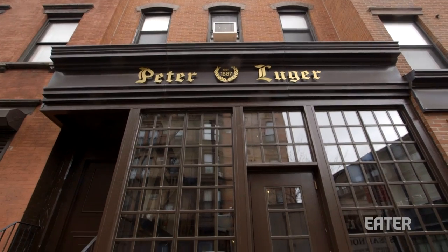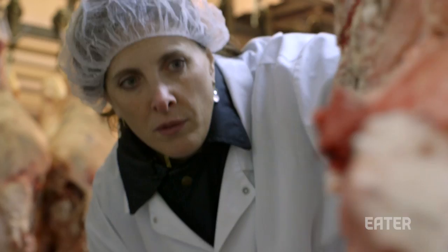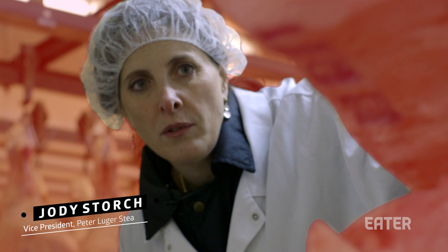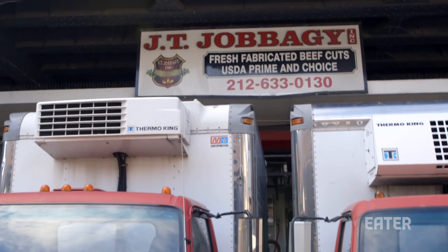You must have heard of Peter Luger's — it's one of the country's most iconic and famous steakhouses. Peter Luger goes through hundreds of steaks a night, and they hand select each and every steak that they serve. Third generation owner Jody is going to give us insider access and show us what happens behind the doors of Joe Baggi, one of the few remaining butchers in the meatpacking district.